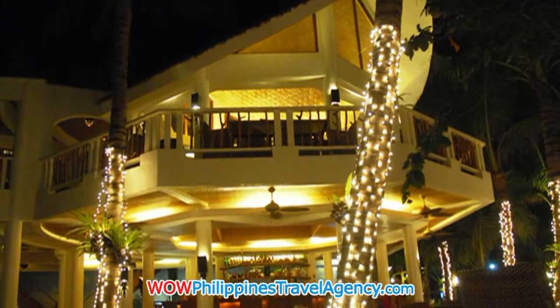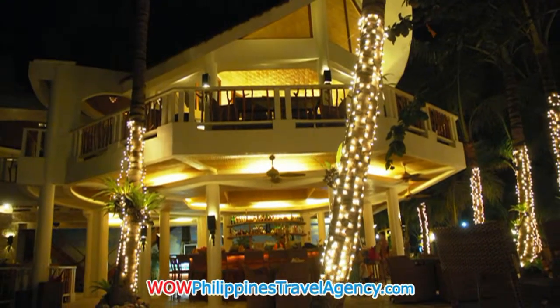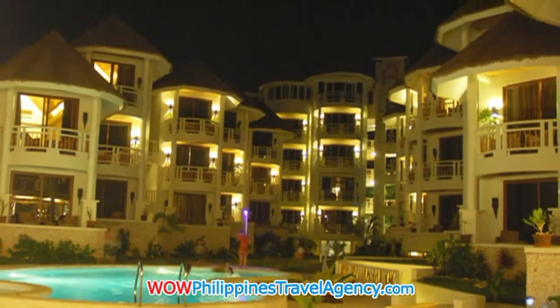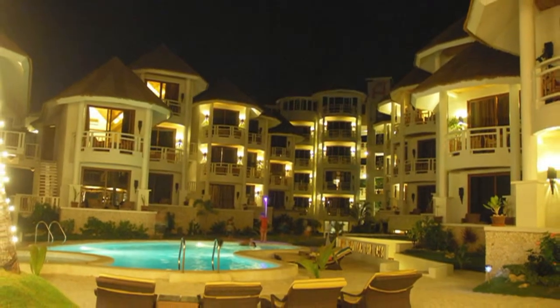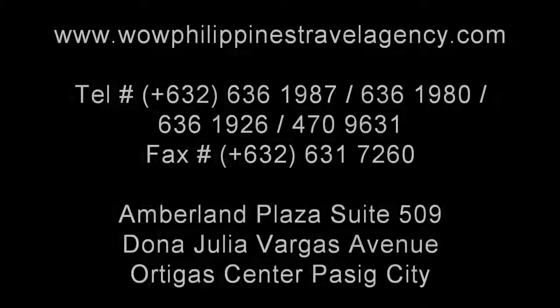An absolutely beautiful resort, and you owe it to yourself to experience this. WildPhilippinesTravelAgency.com — the name you know, with the service you can trust. We're one of the most respected and trusted names in Philippines travel, offering the most complete packages at the best prices. Guaranteed.